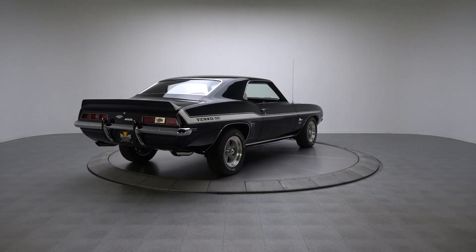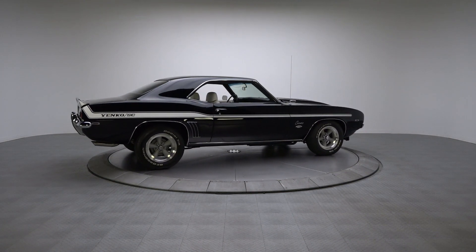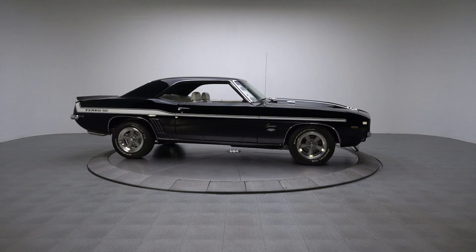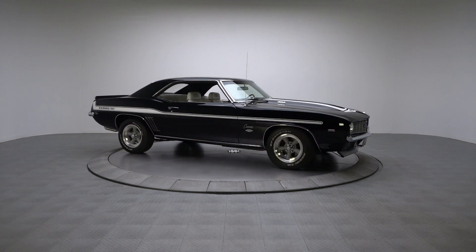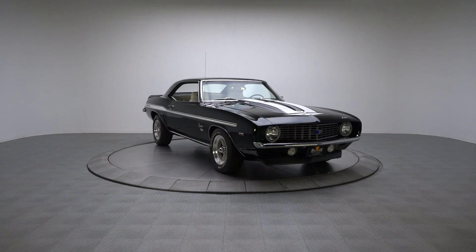With minimal modifications, big block Camaros were legitimate 12-second cars. And even in today's world of 600 horsepower Corvettes, their performance is still impressive. If you are looking for a highly correct Yenko Camaro that's not too valuable to drive now and then, here's your chance.